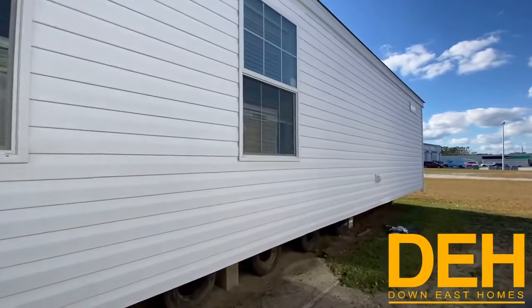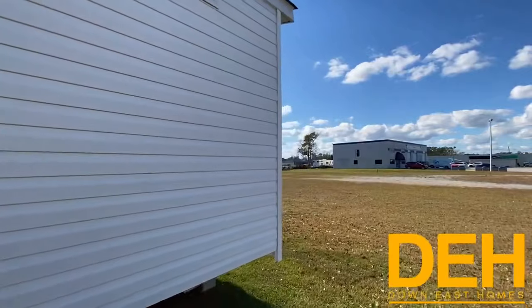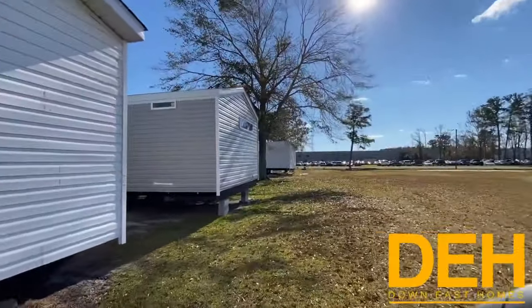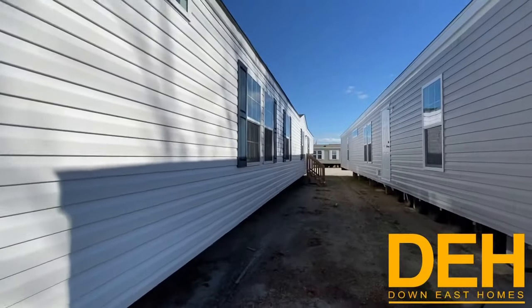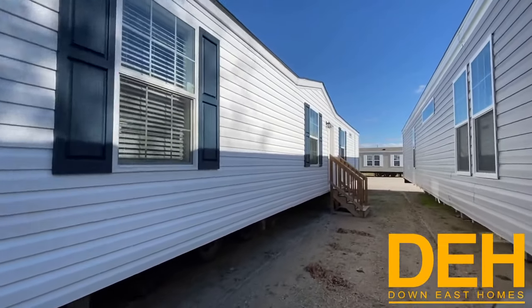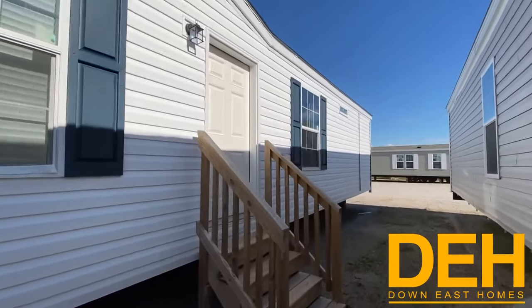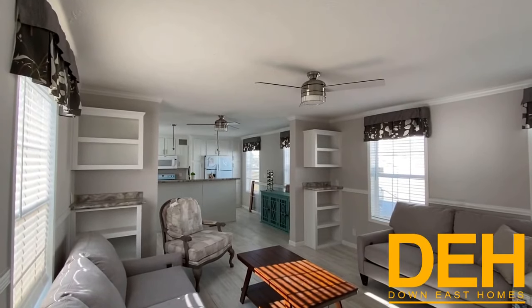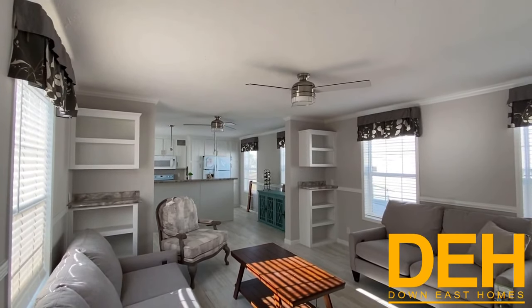Sorry if you can't hear me well because the wind is right on me. We're just walking around to show you the whole home and what the outside looks like. This one is sold, like many of our other homes — the off-lot dates are crazy right now — but we can show it because we can reorder it. So let's go take a look inside.